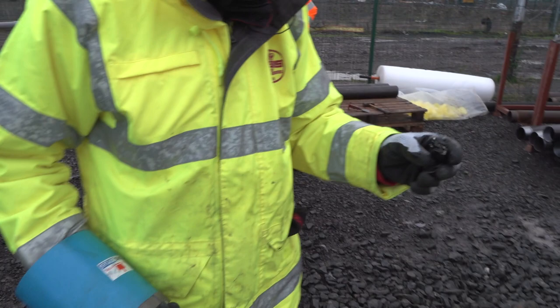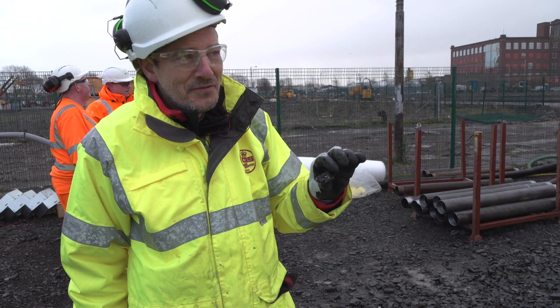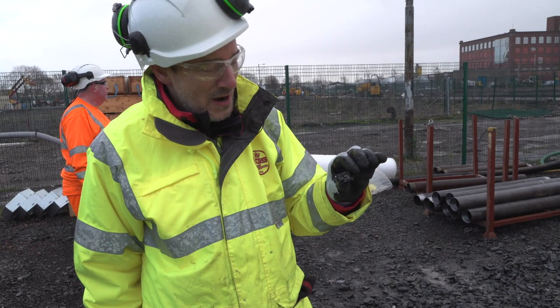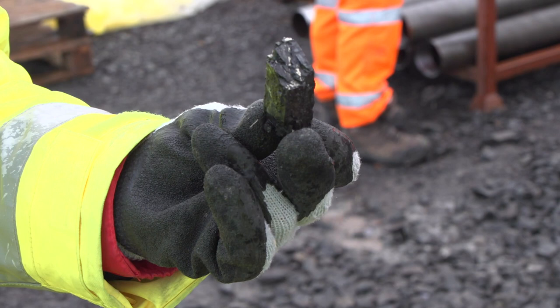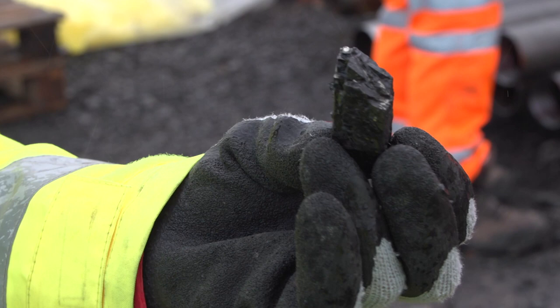Here we have a piece of rock from the bottom of the hole — a bit of coal. That's coal from about 145 metres below our feet here. The coal that once powered the industrial revolution of Scotland and the UK — the only coal that's been mined around here — and hopefully will transition this dead industry into something really new and exciting to recover heat from under the ground.